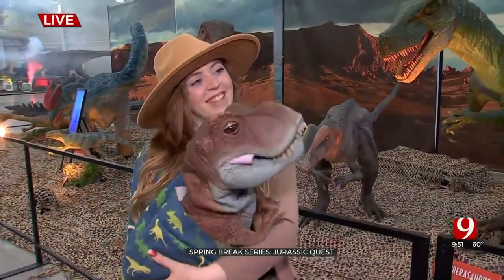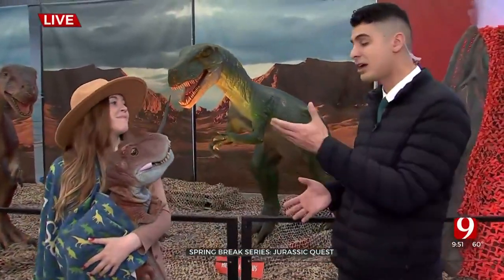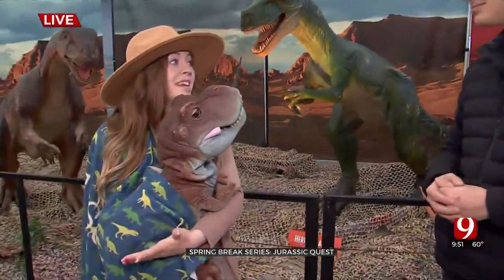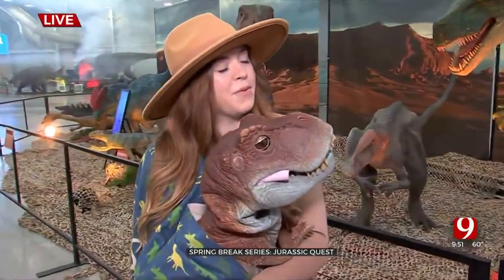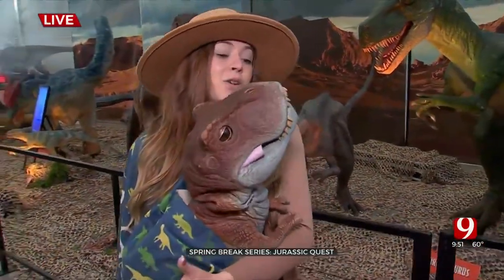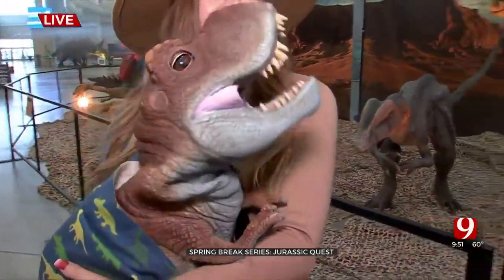Tyson alongside the other baby dinosaurs is one of the most popular attractions here. Kids can actually come up and pet Tyson if they're feeling brave enough — he is super sweet and gentle. They're training him to be a very good dinosaur, so no worries about getting bit.